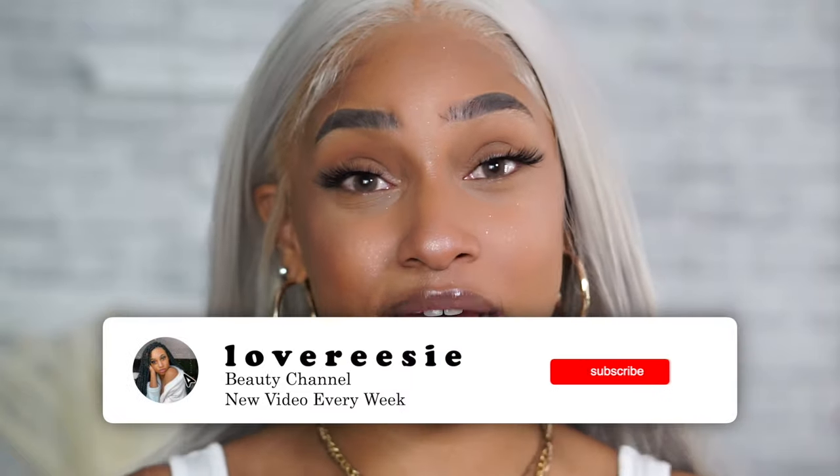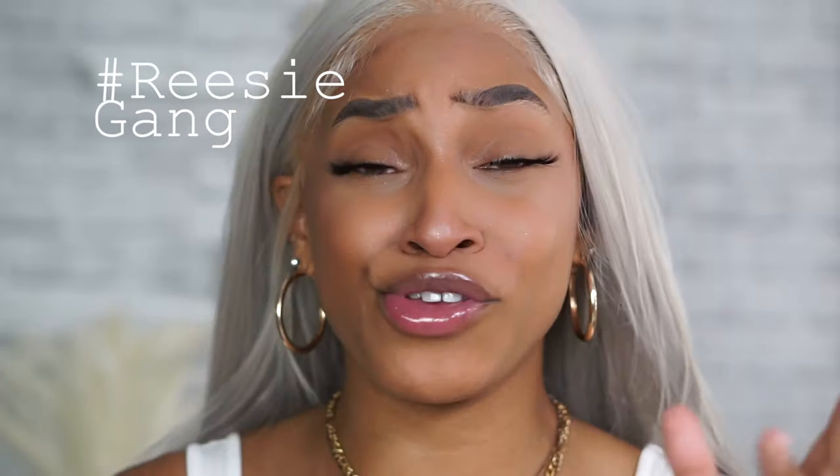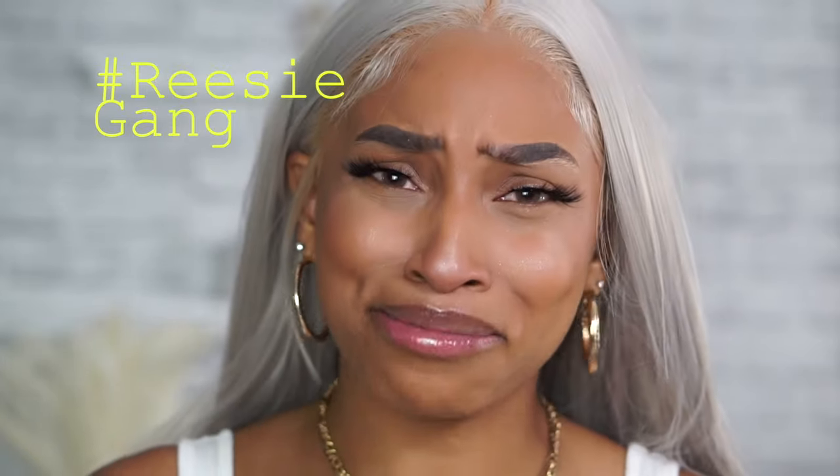Welcome back to my channel! If you don't know who I am, my name is Reesey, and this is my beauty channel where we come to slay, especially on a budget. If you are new, don't forget to hit that red button down below, turn on your post notifications, and hashtag Reesey Gang so I know you're part of the fam.